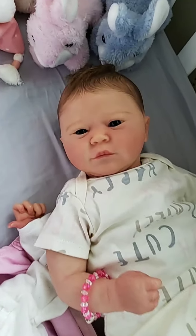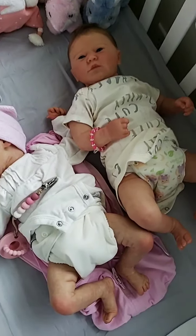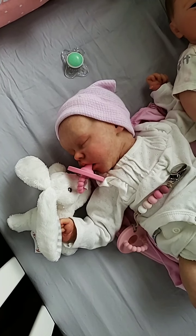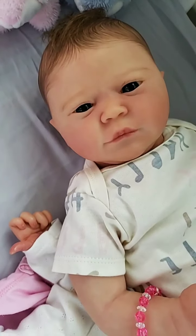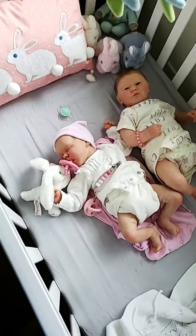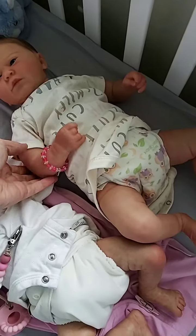Does she look like a Saffron to you guys? I like unique names. I was trying to do flower names — I have Ivy, Iris, and Poppy. Could name her Penelope — that'd be cute; I hadn't thought of that one. We'll let you know what we decide on the name. Thanks for watching, have a great day. Bye-bye — say bye-bye, sweetie.